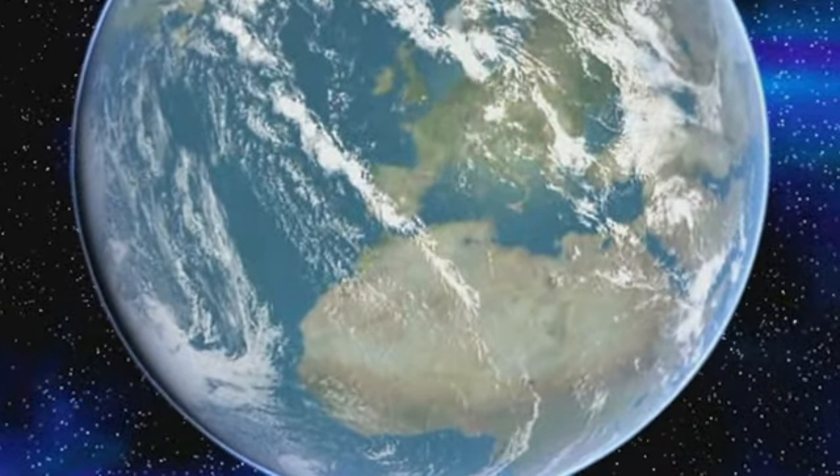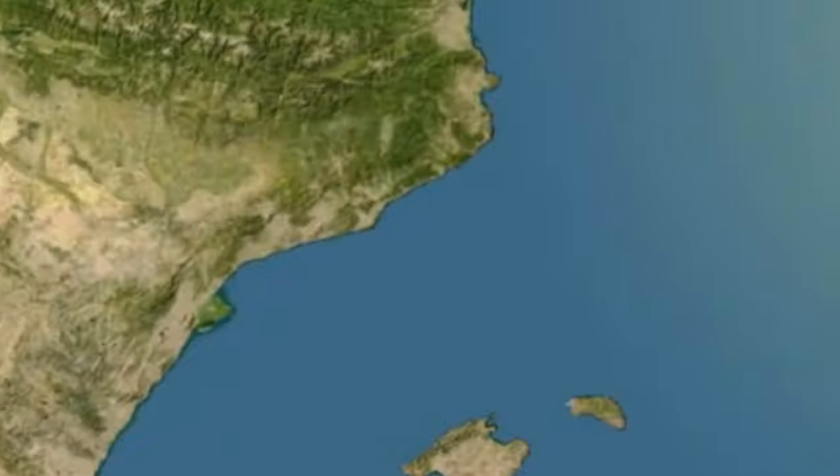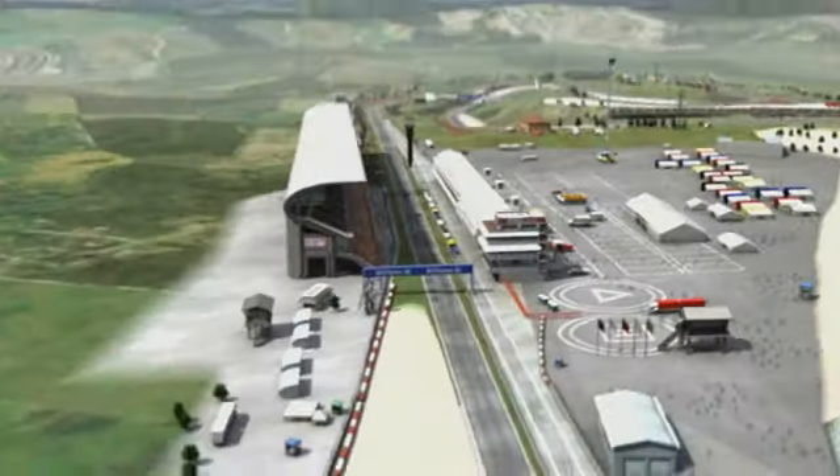Formula One returns home to Europe for the Spanish Grand Prix in Barcelona. The teams know this place well. During the winter, the circuit is very popular for testing. The reason? Spain's mild climate.